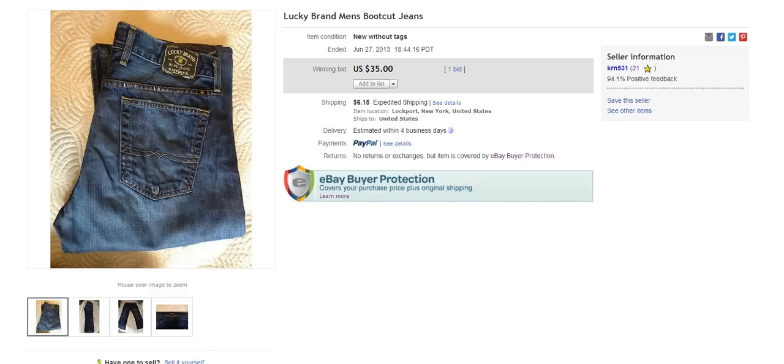Another good brand is Lucky Brand, and these things are all over the board — some of them don't sell for as much as others, but it's still a solid brand. I like to pick these things up for less than $5 and usually sell them between $20 and $30, and upwards to $50 or more depending on the style. This one in front of you is new without tags and went for $35 plus $6.50 to ship.